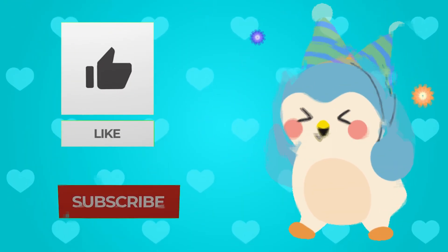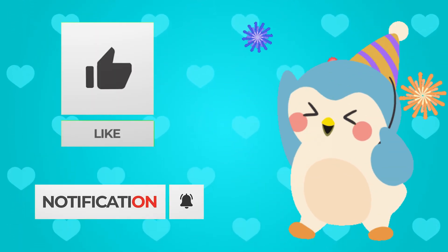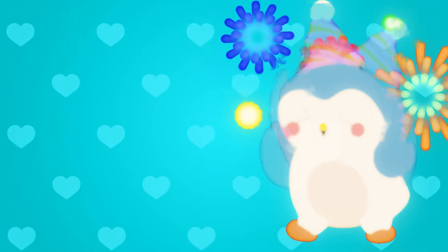Congratulations, you have finished today's quiz. Don't forget to like, share, subscribe, and comment what quiz you want to see next. Comment your score and see if you can beat everyone else.